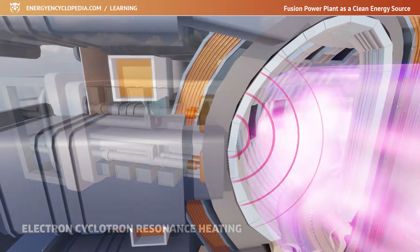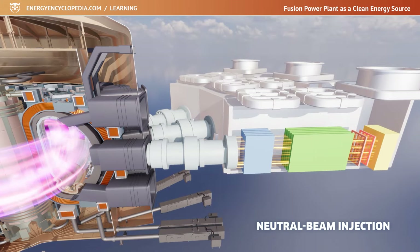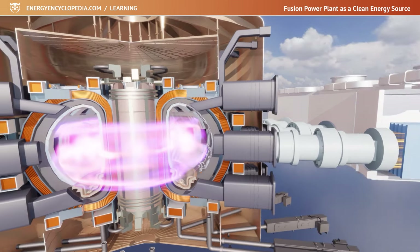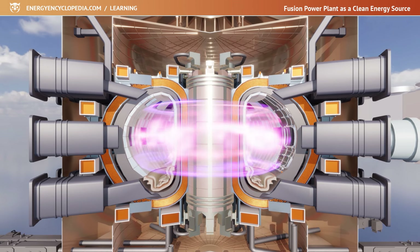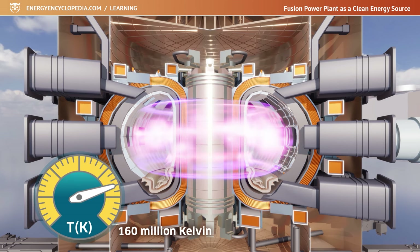Some of the energy generated will heat the surrounding fuel and provide the heat necessary for fusion — the reaction will run itself and no further external heating will be required. It is the same as a fire in a fireplace, which you need to light with a match but which then continues to burn on its own. In the case of fusion, the match is 160 million degrees hot.